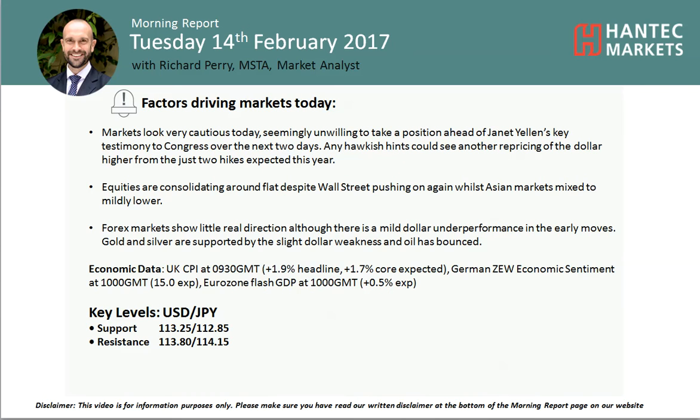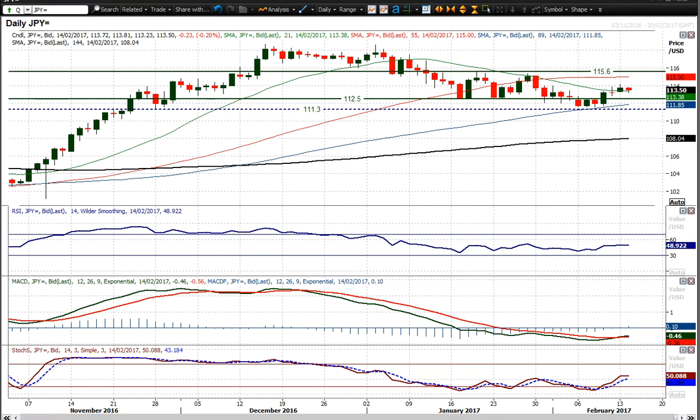Welcome back to my morning podcast analysis videos on Tuesday 14th February, Mirage Paramarket, Alistair Henton Markets. Looking at USDJPY now — we've got an interesting move on both USDJPY and gold, and I'll talk about gold later.